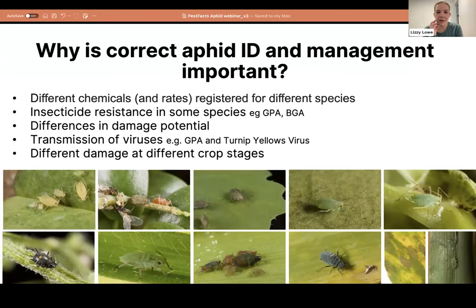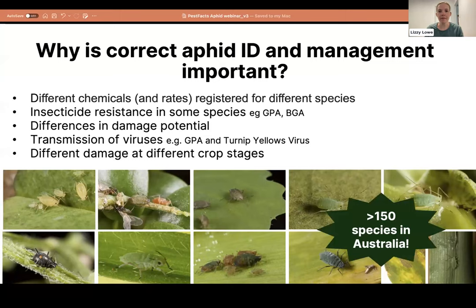We decided to focus on aphids today because correct aphid ID and management is really important for a number of reasons. There are different registered chemicals for different species, so that's the first reason to know which species you're dealing with. There are also important insecticide resistance issues in a couple of species, and differences in damage potential — some species may not actually require control in the crop they're found in. Various viruses can also be transmitted by different aphid species.